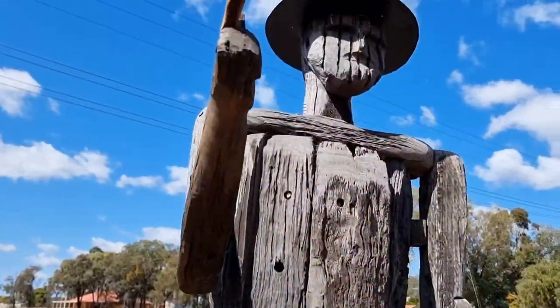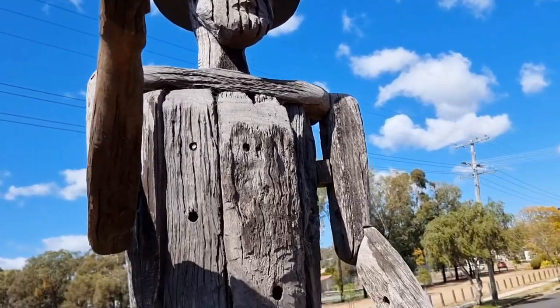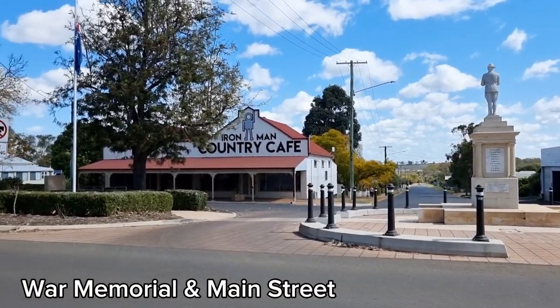Hey everyone, welcome to my channel. Today I am on a little day trip with my parents and my brother. Every fortnight we try and visit some of the local towns, so today we're at a town called Kumbunji. This town has a population of around a thousand people.